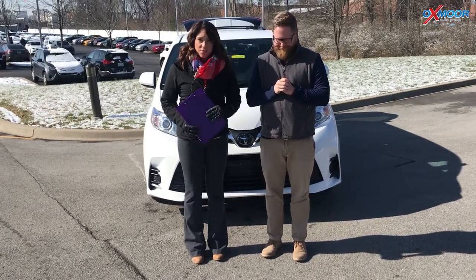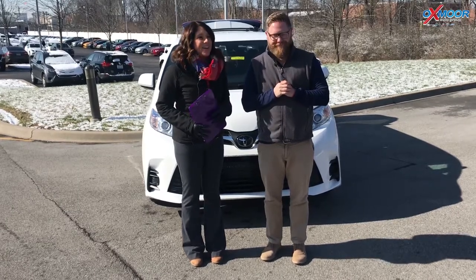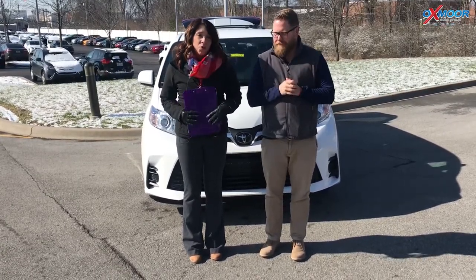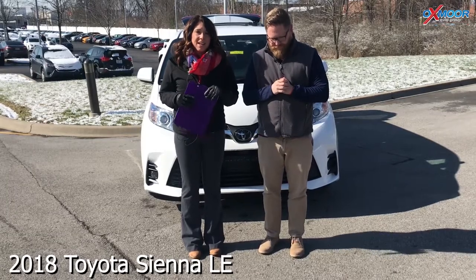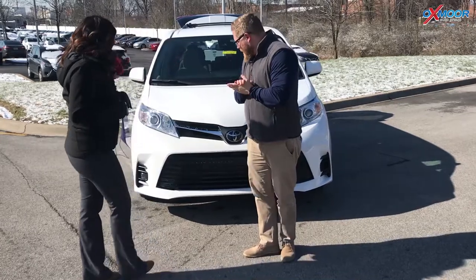Hi everyone, this is Gabrielle with Oxmoor Roger Group. We're here at Oxford Toyota today. I have Chuck Schumann here with us, and Chuck is going to be going over a couple things on the 2018 Toyota Sienna. This is an LE. So Chuck, if you want to tell everybody a little bit about this, that'd be great.